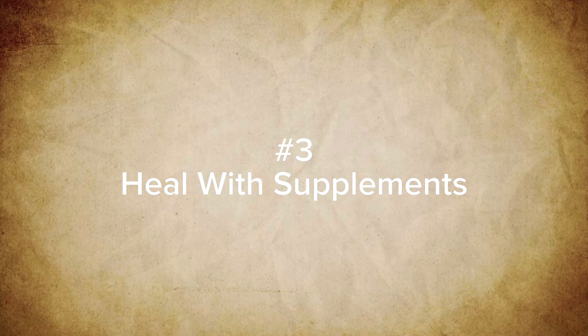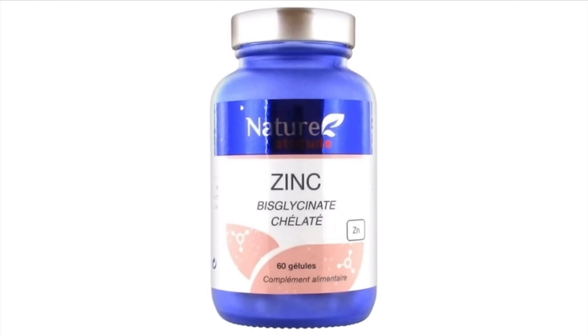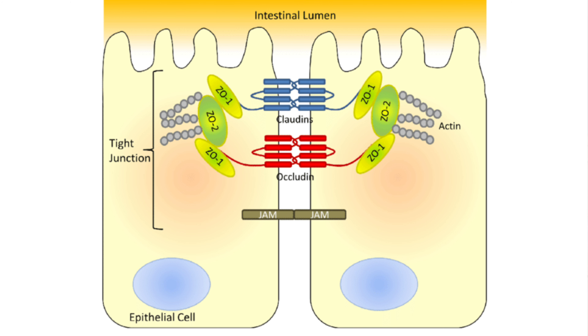Number three: heal with supplements. Certain supplements can help repair the intestinal lining and reduce inflammation, and the supplements I'm about to share have shown promising results in the treatment of leaky gut syndrome. First, zinc. Zinc is a necessary element of various metabolic processes and is well known for its ability to boost the immune system. Zinc is known to help strengthen the gut lining and is able to modify the tight junctions of the intestinal lining, helping to limit gut permeability.